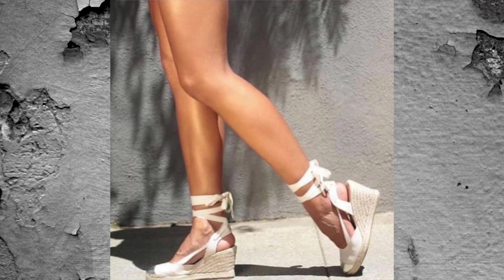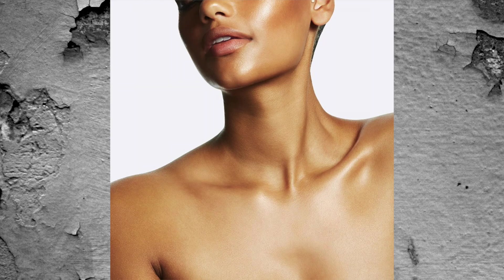After you exfoliate your body, get yourself a shimmery lotion — not glittery, unless you're going to a rave, but shimmery body lotion. I'll list a few below, but it just gives your body a nice sheen.